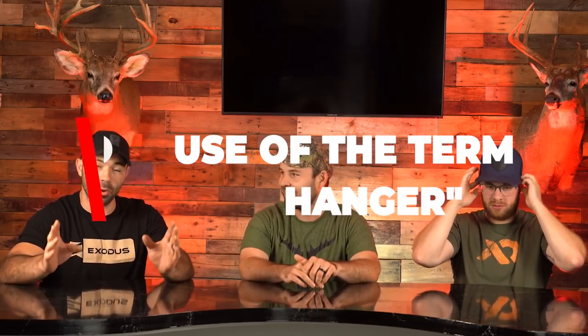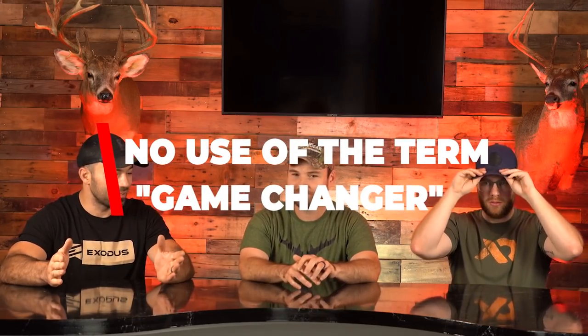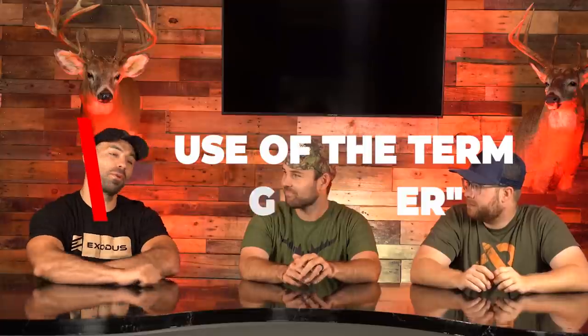Before we get started, we've got to break down the rules. Rule number one: you cannot use the word or term 'game changer.' If that comes out of your mouth, you are exiled — somewhere around here I have a knife to cut the tongue out — and we're going to turn all your cell cams off. That's motivation.